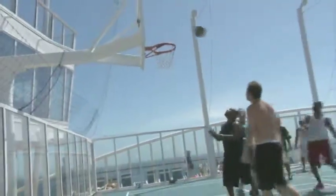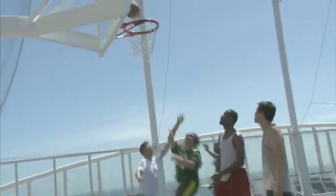If you're up for a little competition, head to the sports deck. On the sports court, you're bound to find a friendly game of basketball, volleyball, or dodgeball.